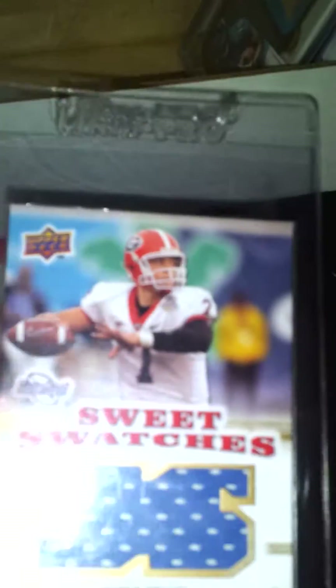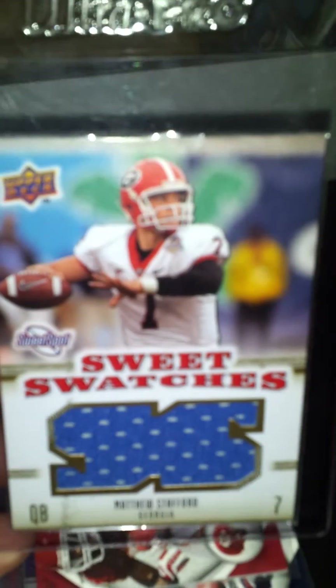Here's a recap of what I got today at my trade day. Most of this is for trade or for sale, so just PM me and let me know what you guys think. First is this Matthew Stafford Upper Deck Sweet Spot Swatches.